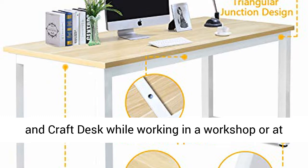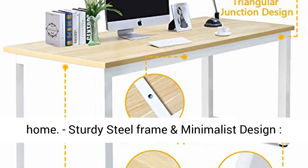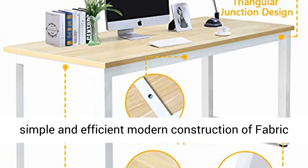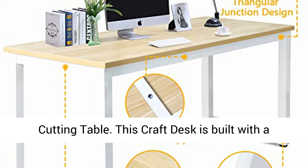Sturdy steel frame and minimalist design: This table has a classic design with simple and efficient modern construction. This craft desk is built with a durable steel frame.